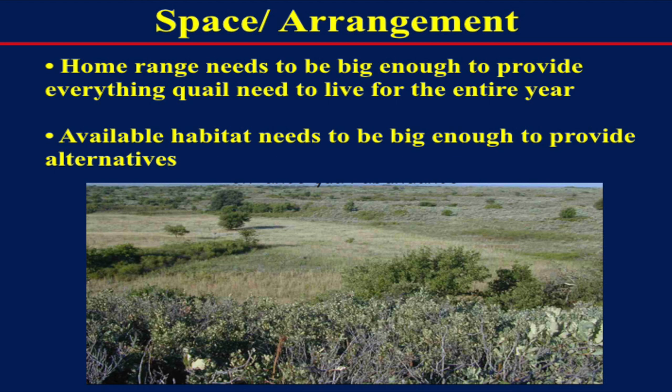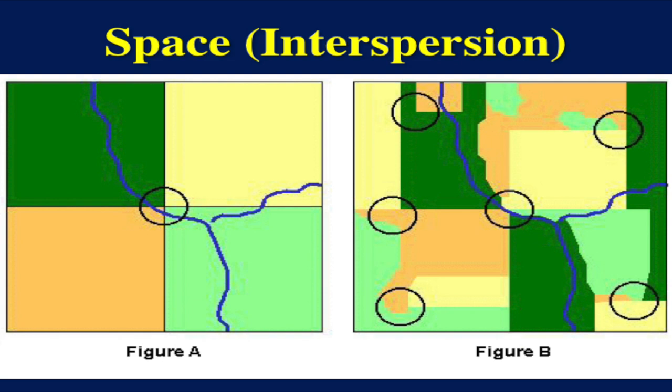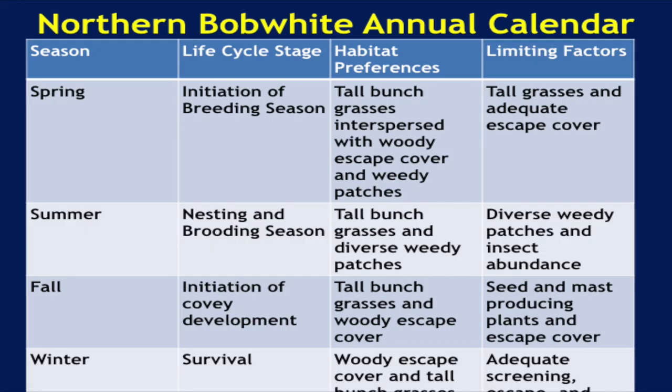Space and arrangement — you can't talk enough about the space and arrangement of all those resources. Quail don't migrate. A covey of quail is going to use anywhere from 25 to 40 acres, and they've got to have everything they need within that area: access to food, all the cover types — all within that space. We talk about crazy quilts — having all those different pieces together. The more diverse the landscape is with open areas, brush, different species of brush, grasses, and forbs, that's what we're looking at when we're looking at quail habitat.